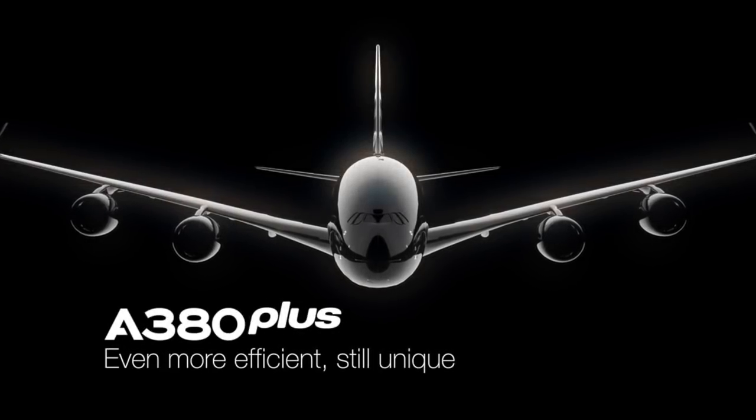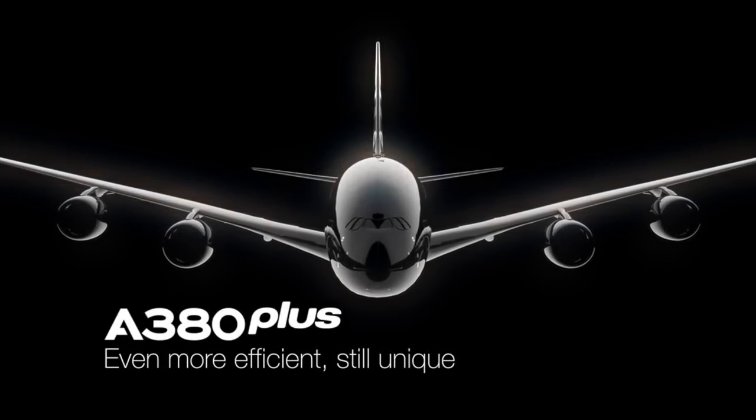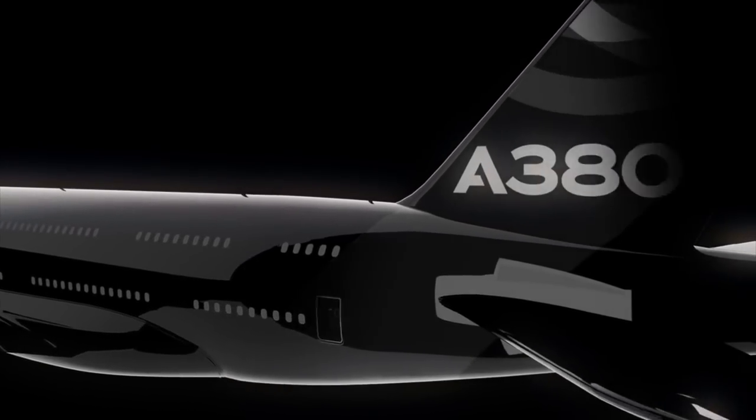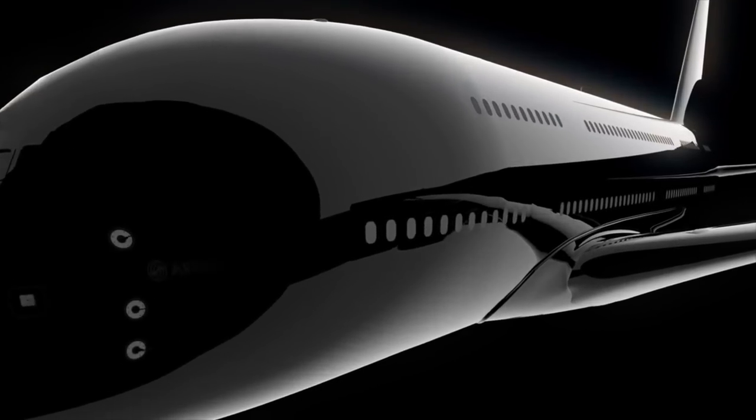Hey guys, what's up? DJs Aviation. Welcome to another video. In today's video, as you can probably tell by the title, we're going to be talking about the newly announced A380 Plus and how it's improved from the first A380.